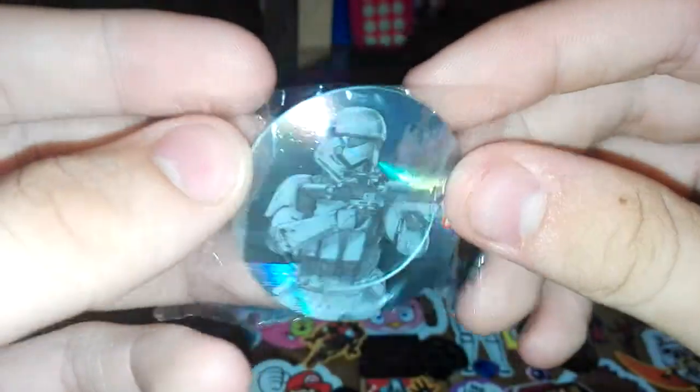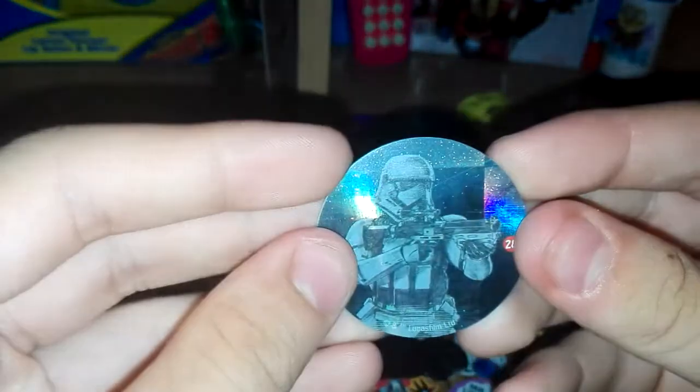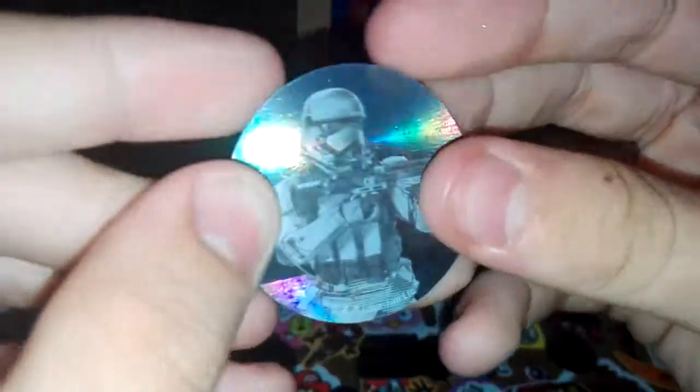Next we have this — whatever this is. It's number 28, the Stormtrooper card. It's really weird and very glossy — hopefully you can see that on camera. It seems to pop out — is it like a standee? Can you stand it up? No, you can't. If you can comment down below and tell me what this is for, that'd be really appreciated.